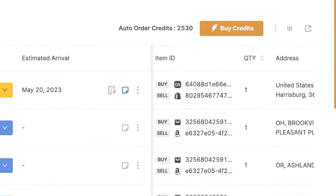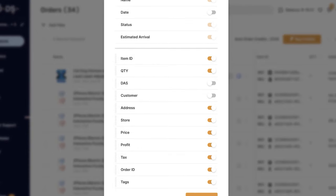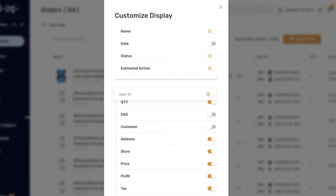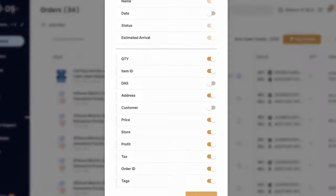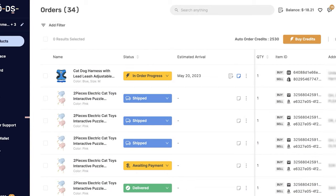The last option we haven't talked about is the customized display. Here you can customize what you'd like to see on your order screen and drag and drop the options to change their placement. For example, you can see the item ID, the customer's address, customer's details, the store that sold, price, profit, tax, and so forth. Toggle on and off the options you'd like to see, drag and drop to organize as you see fit, then click on update. Welcome to order automation — enjoy the Fulfilled by AutoDS service and use the time you're saving to continue scaling your online business. Good luck and happy profiting!